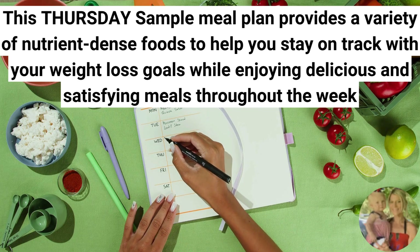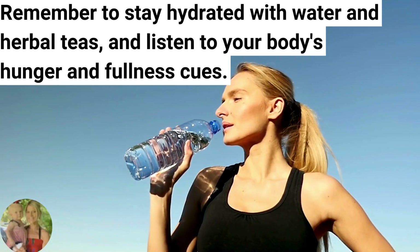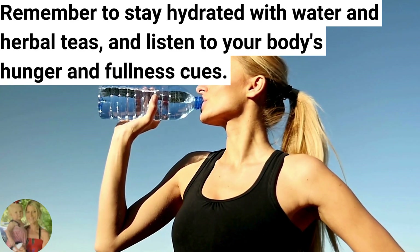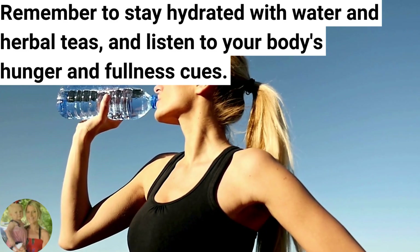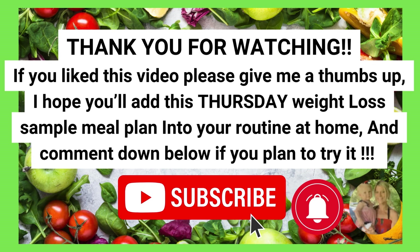Be sure to check out my other videos for each day of the week. Remember, it's so important to stay hydrated with water and herbal teas and to always listen to your body's hunger and fullness cues. If you like this video, please give me a thumbs up. I hope you'll add this Thursday weight loss sample meal plan into your routine at home — comment down below if you plan to try it.